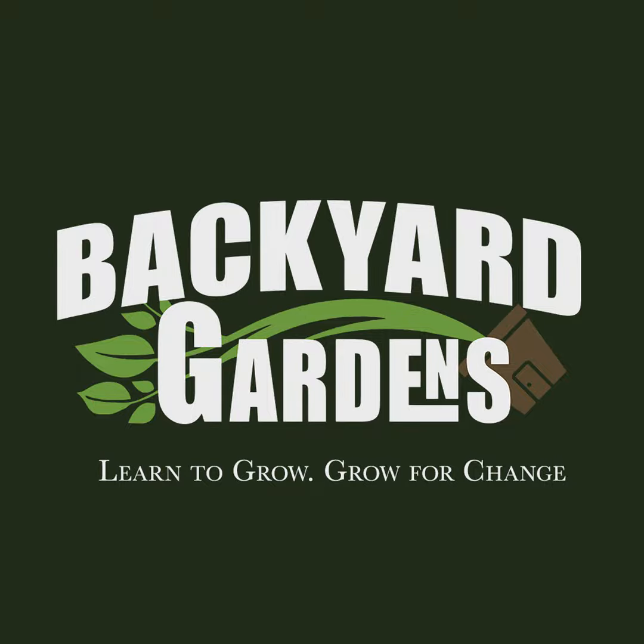Good morning, gardeners and homesteaders. Welcome back to the Backyard Gardens podcast. We got to talk about summer plants — these are the ones that are just the hungriest of hungries.